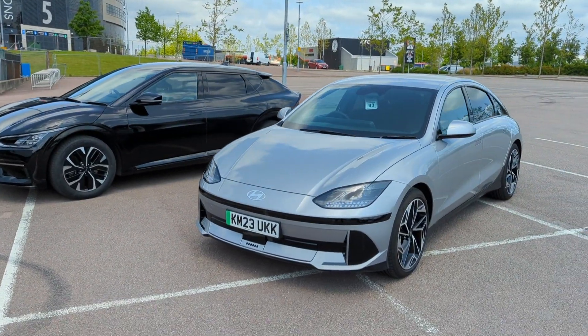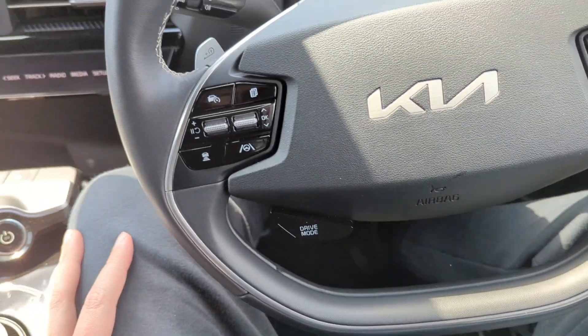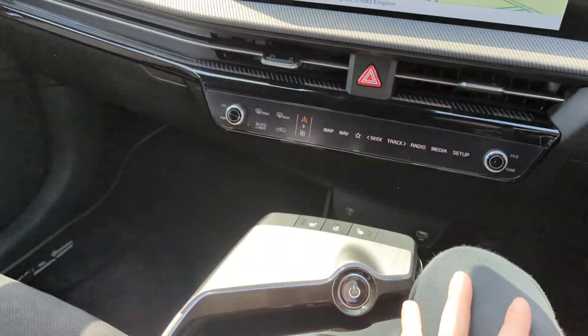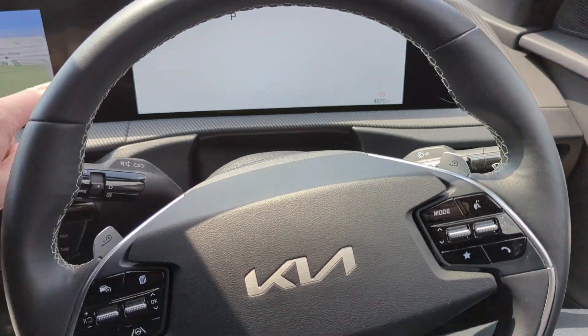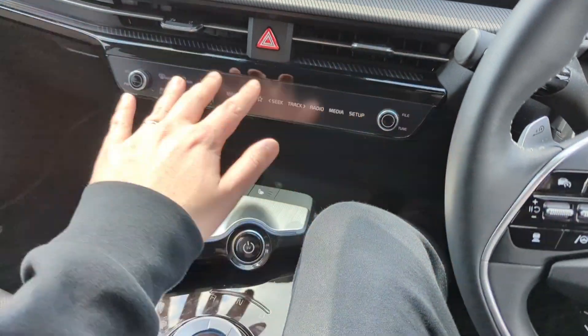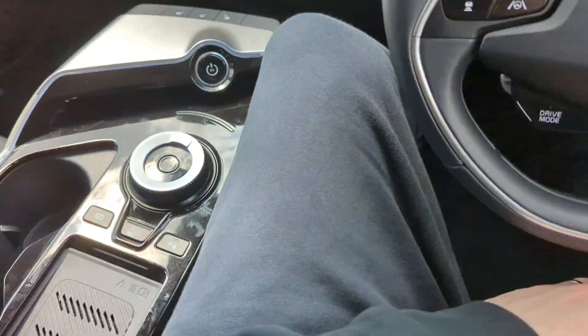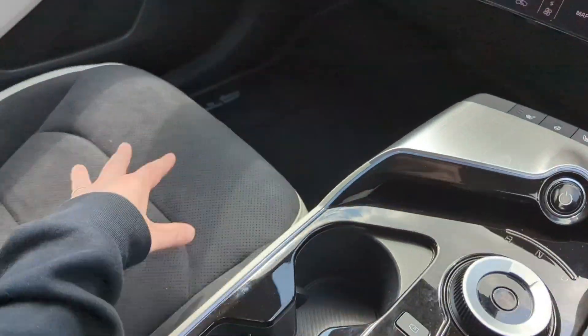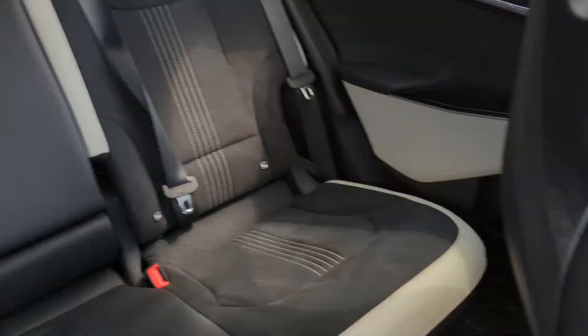I'm inside the EV6 with the seat set the way I would have it. There are quite a few similarities with the dash, though this is a bit different — that's how you control the gears on the EV6. The Ioniq does it differently. There are lovely soft suede seats in here.